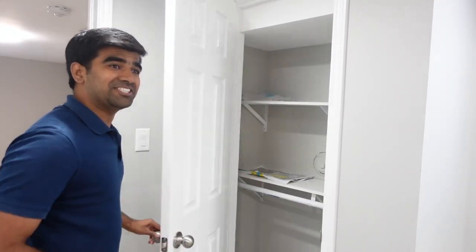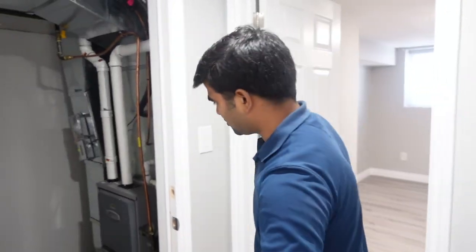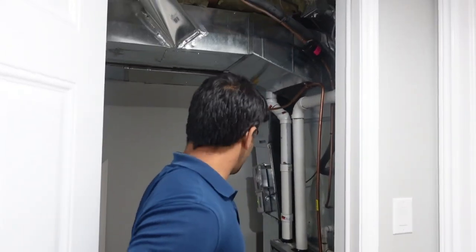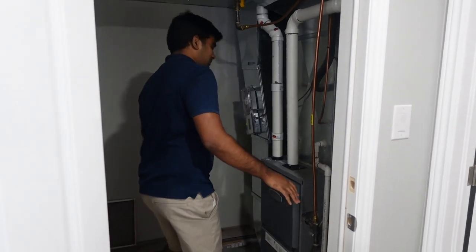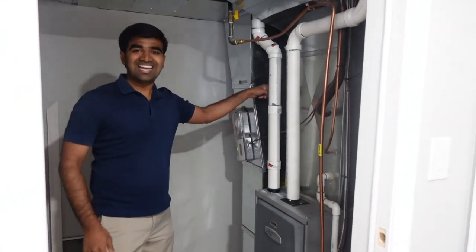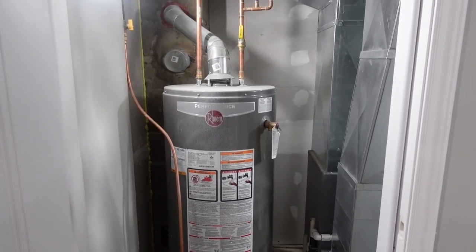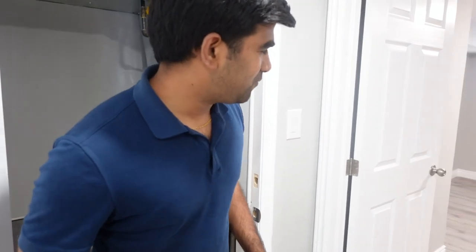There's a nice pantry for the kitchen. They also have a fire-rated door for the furnace room. For hot water, there's an extra hot water tank — either tankless or two hot water tanks — and one furnace for the whole house.